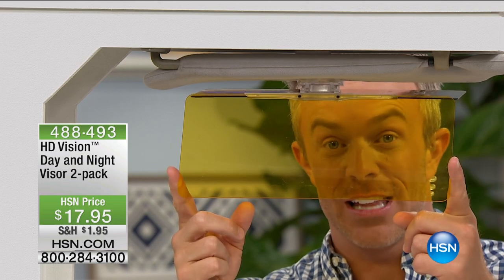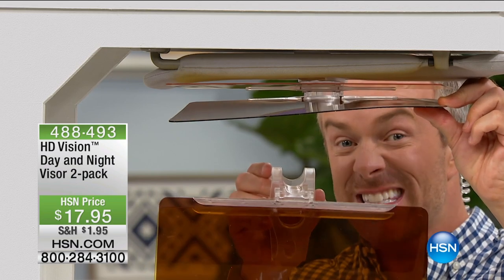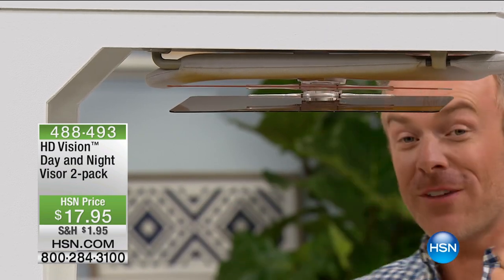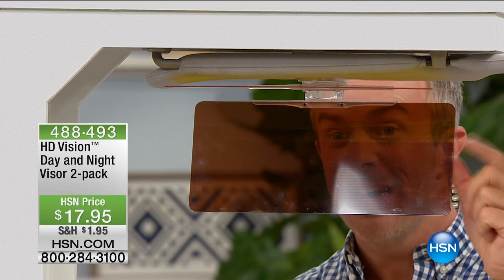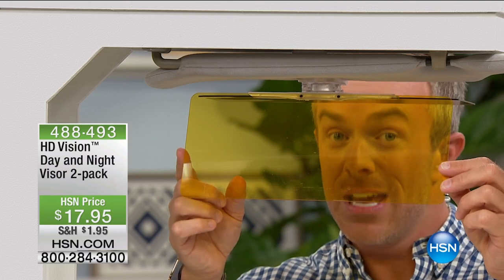It'll help diminish that glare. What HSN did is make this the night and daytime visor, but they've also given you a second one. Why is that great? You have one for your car, one for his car, one for the driver, one for the passenger — so there's never a bad seat in the house. One of these in retail is $15, so for just a few extra bucks, everyone's covered and you have an extra gift to give somebody.